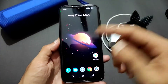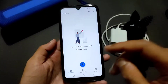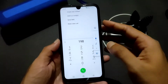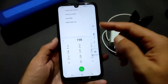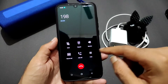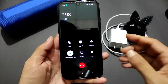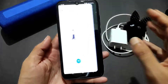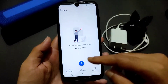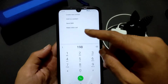Coming to the dialer, you get the Octavios dialer. One thing to highlight — you get a call recording option where the other person won't be notified that the call is being recorded. That's a very good feature. If you want a silent call recording option, you should definitely try this ROM. You can also directly make video calls.